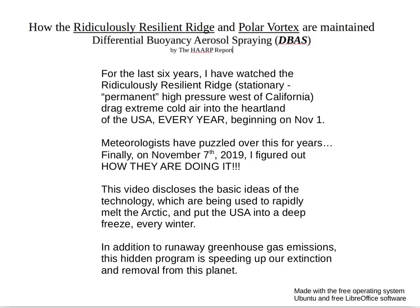Meteorologists have puzzled over this for years and no one could figure it out, but finally on November 7th, 2019, I figured out how they are doing it. This video discloses the basic ideas of the technology which are being used to rapidly melt the Arctic and put the USA into a deep freeze every winter.